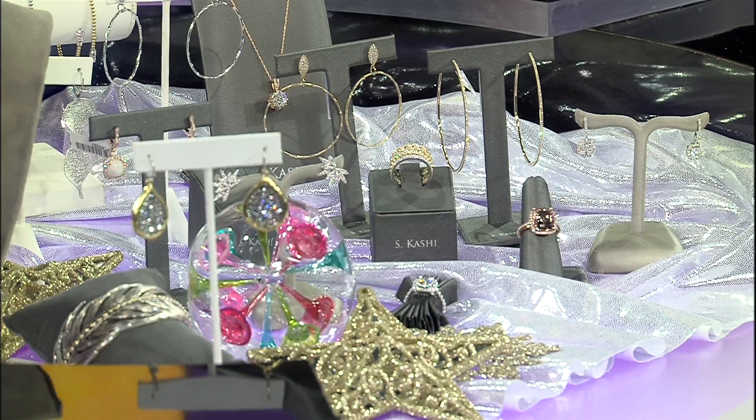What's that saying? The only diamond that's too big is the one on another girl's hand. Exactly!